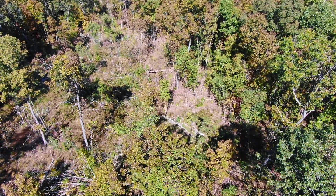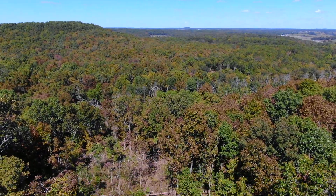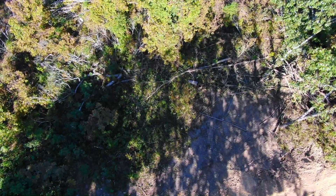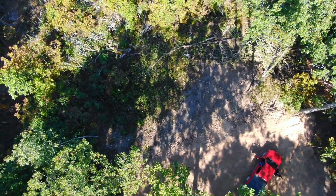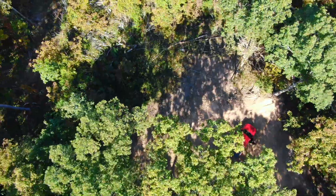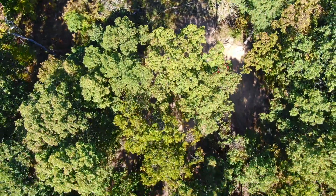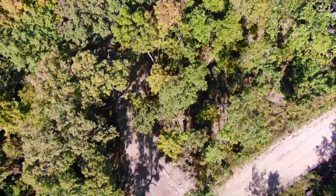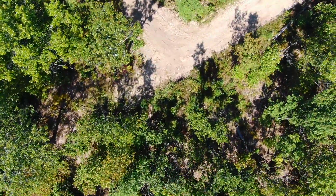Looking to the north now — this is a very interesting property. The part you see was logged within the last few years, directly north of the site, but a lot of this property was not logged, and we'll see that as we get up in the air. There's quite a bit of very large, mature timber on this property — it's going to be mostly oaks and hickories, mostly hardwood trees.